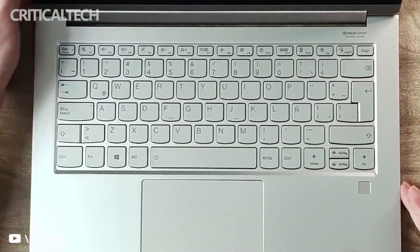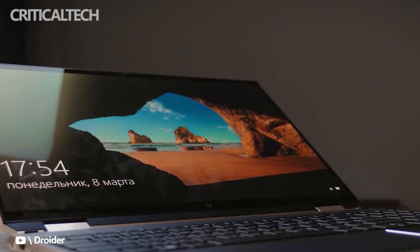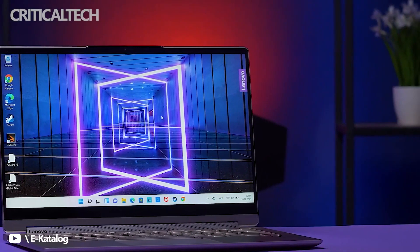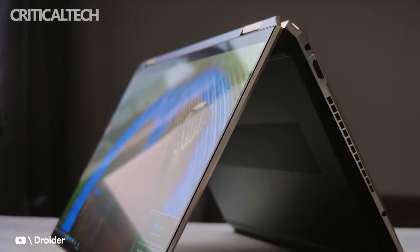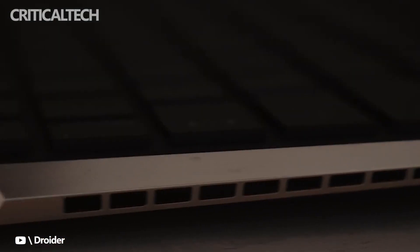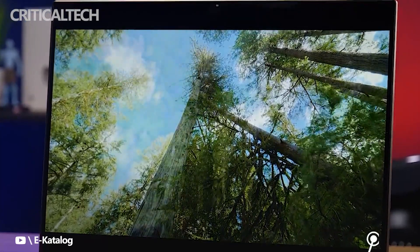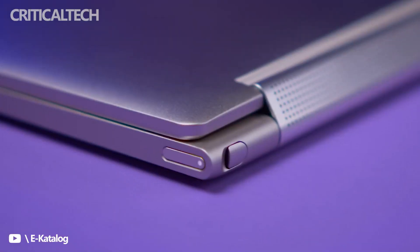Lenovo's laptop is a bit larger than the Spectre X360 13.5 due to its screen size, but overall weight is about the same. The Yoga is a bit thinner, measuring just 0.6 inches (15.25 millimeters), while the Spectre measures 0.67 inches (17 millimeters). The bottom line here is that you're getting a slim and lightweight laptop no matter what you choose. Both have a gorgeous aluminum build that's essentially flawless.